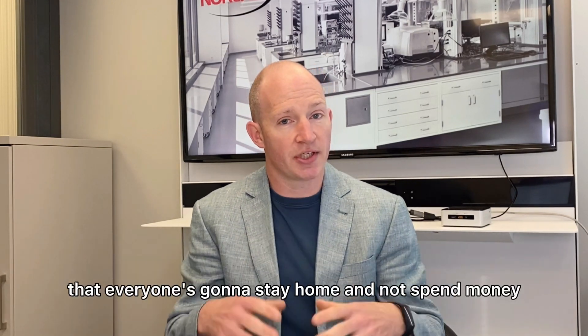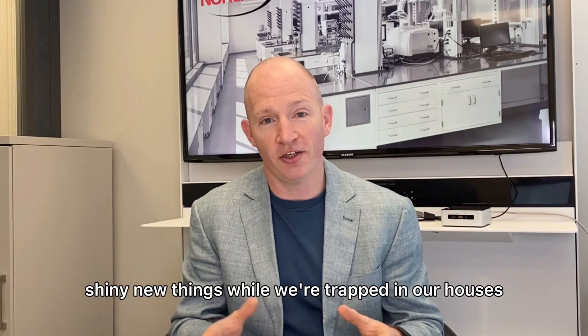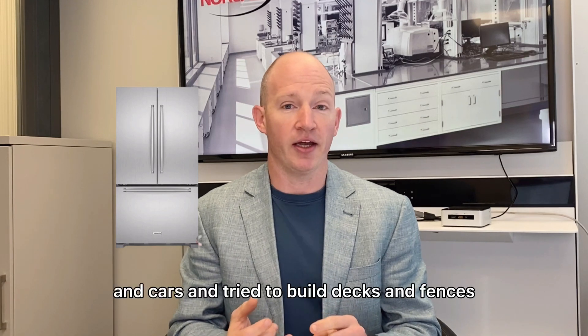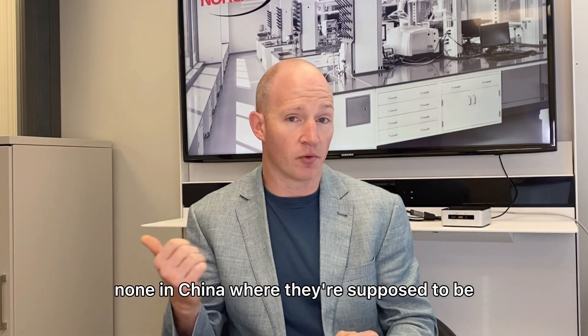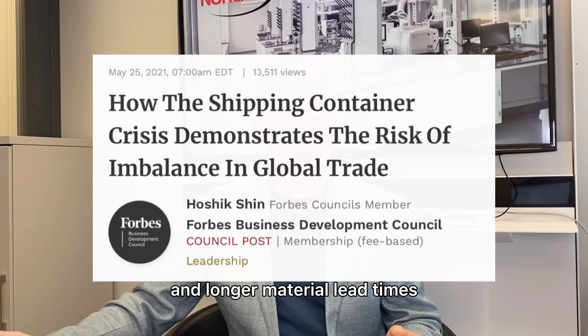First is demand. We were anticipating that everyone was going to stay home and not spend money. Well, surprise — we did the opposite. We all wanted shiny new things while we were trapped in our houses. So we bought appliances and cars and tried to build decks and fences, and this all led in turn to some shipping issues as we tried to bring all this material across. Now we've got all the containers in North America and none in China where they're supposed to be.